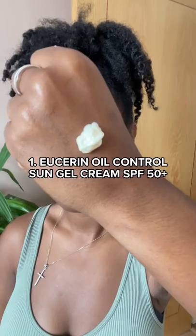Five Black skin-friendly SPFs. I use this almost every day with makeup or without. It's oil controlling and has an almost matte finish. Zero ashy cast.